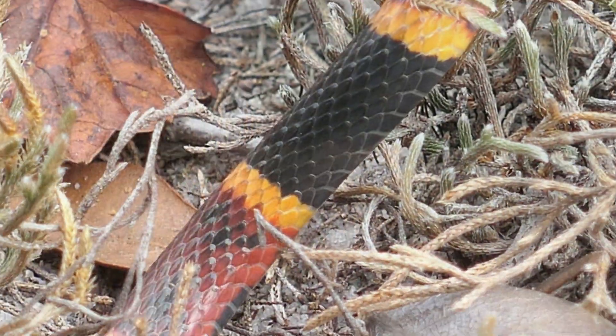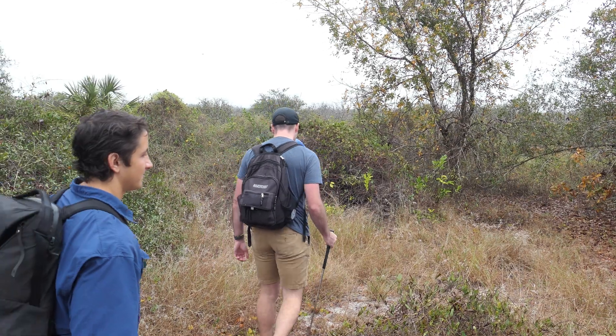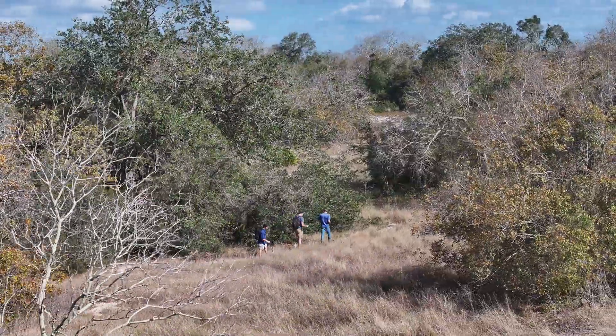Imagine it — a snake that boasts brilliant colors, whose bite would mean almost certain death, and they're only ever stumbled across by pure chance. I mean, come on. What could go wrong?